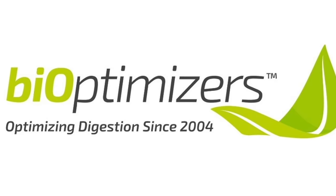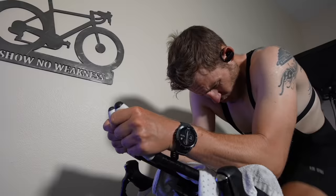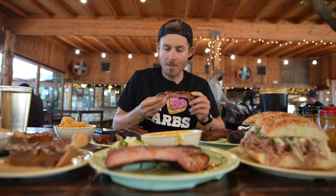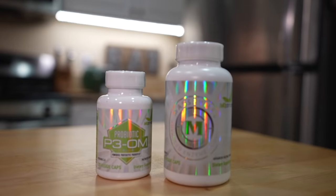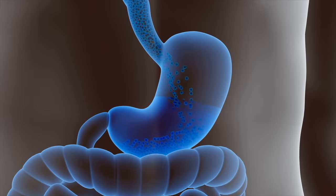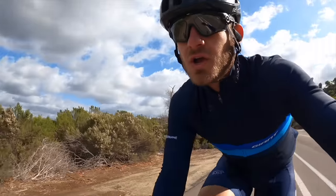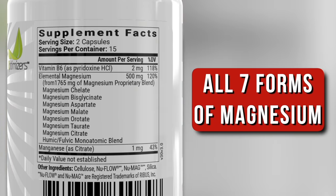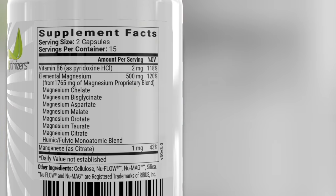Before I get into this video, it's time for me to let you all know something very special. This video is being brought to you by BiOptimizers. I'm sure you all know by now how important it is for me to keep a well-regimented diet and supplementation routine so that I can keep doing food challenges on a weekly basis. This is where BiOptimizers comes in. BiOptimizers supplements have been game-changing for me over the years when it comes to optimizing my digestion, but one supplement in particular has been my favorite — Magnesium Breakthrough.